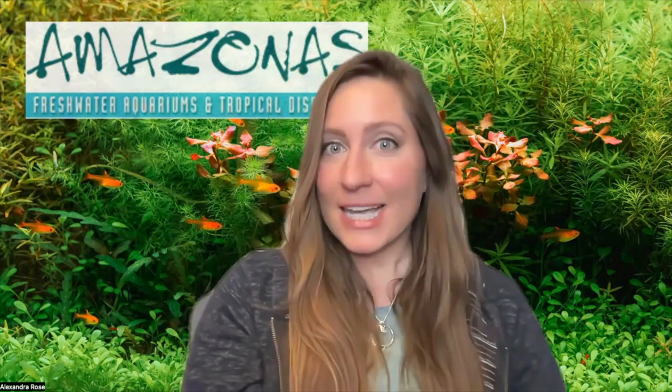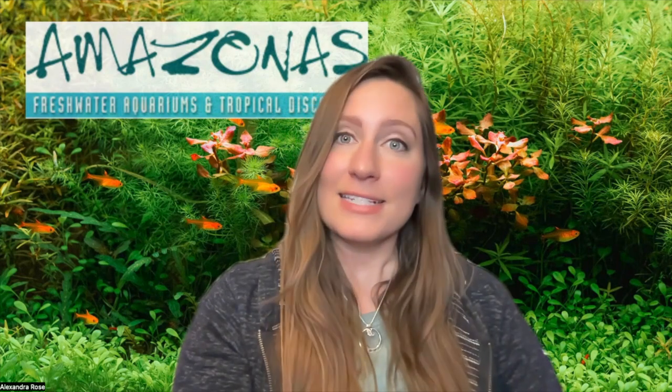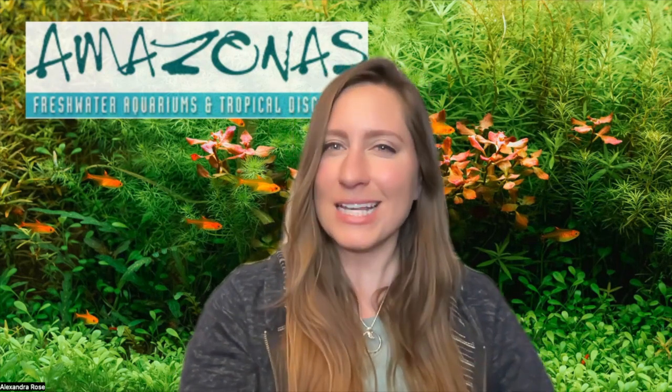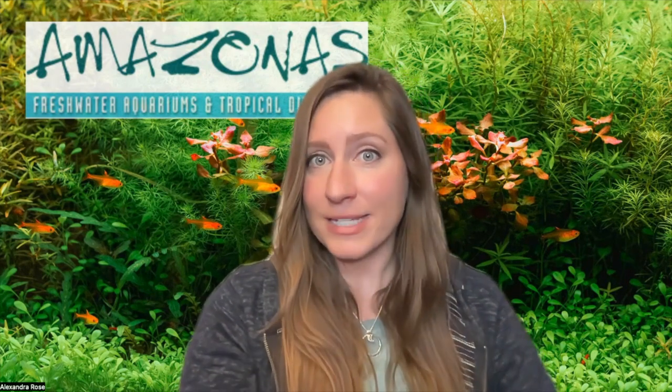Nothobranchus killis can be found in tropical and subtropical areas of East and Central Africa. They live in pools and ponds, inundation zones and swamps, and they're sometimes found in association with human activity as well, even colonizing artificial drainage and roadside ditches. These seasonal killis are able to conquer habitats that are inaccessible to most other fish species because they dry up for an extended part of the year.